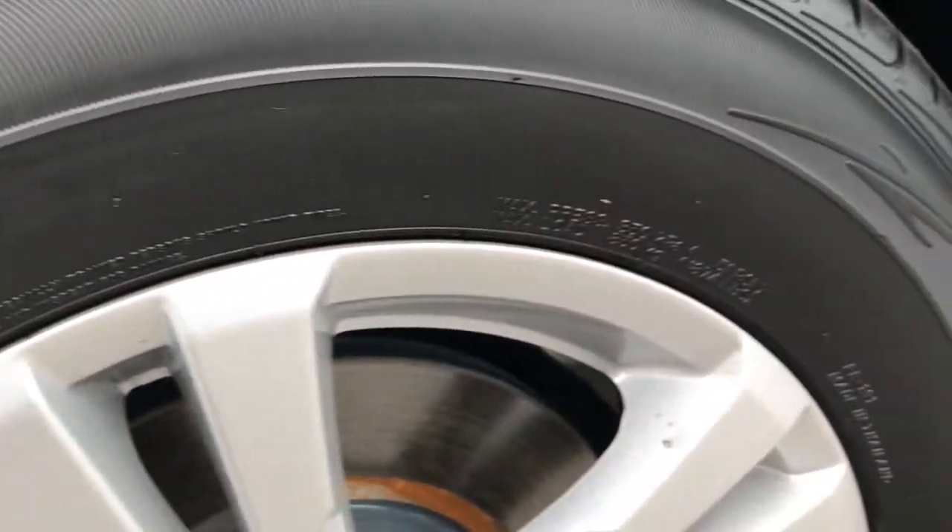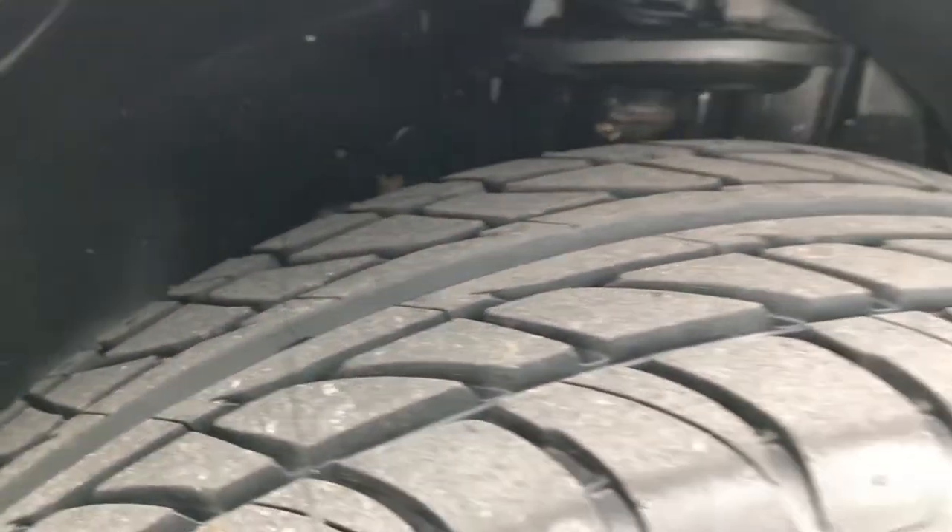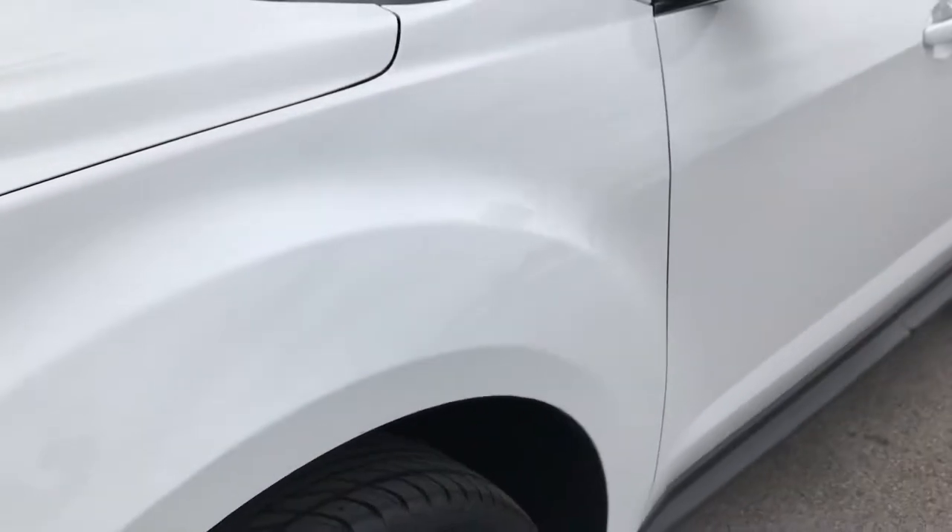It has Ohutsu FP7000 tires and factory alloy rims. These tires are brand new — we put these on in our service shop. They have all the tread and we changed all four tires.